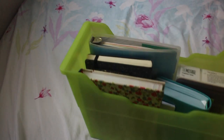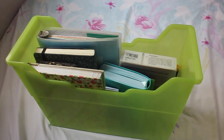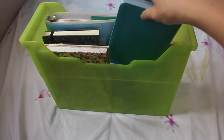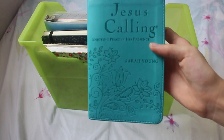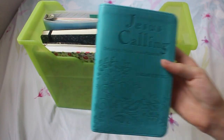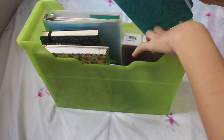For the next part of my routine I actually set up a little place in my room — it's just this green box where I put all the things I need. They're mostly Bible study and devotion stuff. The first thing I have is Jesus Calling, which is a devotion by Sarah Young, and I love this one.